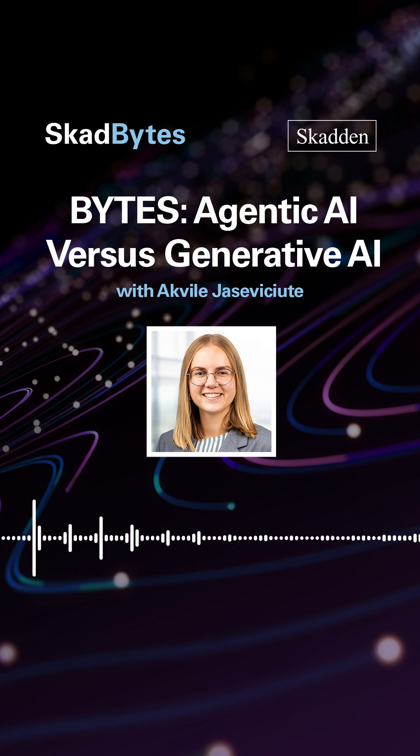In this Bytes, we're breaking down two big AI terms you've probably already heard of — generative AI and agentic AI — and what they really mean in practice. Generative AI is what most people think when they hear AI.